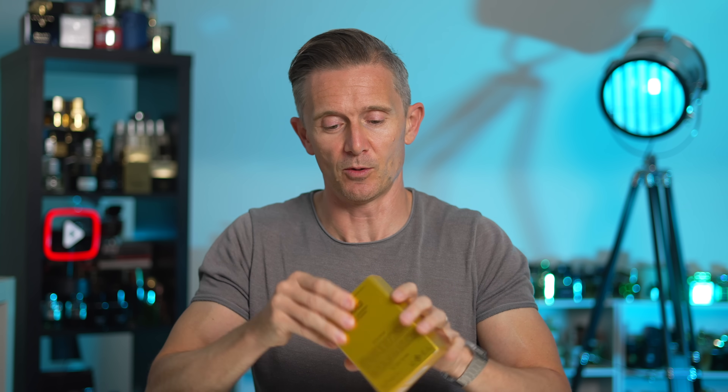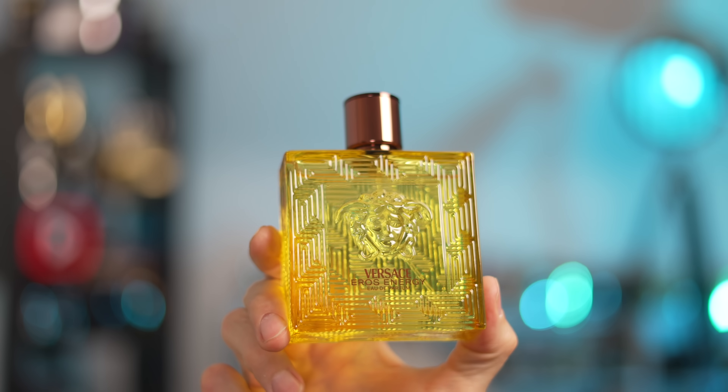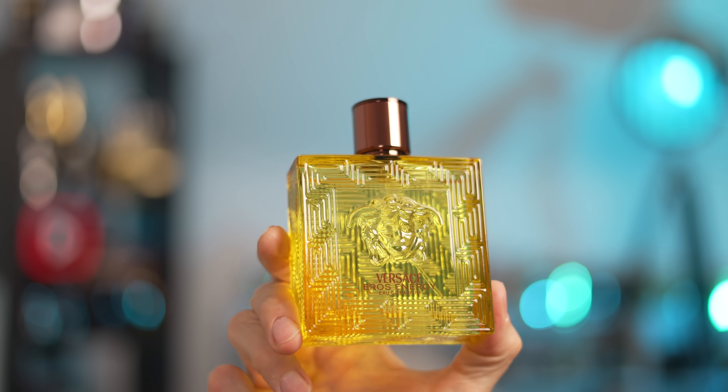I walked through Geneva Airport 10 days ago and this was not on the shelves, but when I was returning just yesterday, this was on the shelves. So obviously I picked it up because I thought quite a few of you would appreciate a little bit of a heads up on whether this is a decent fragrance or not. We're going all yellow for the theme on this — it's the color of pineapples and lemons and other things.